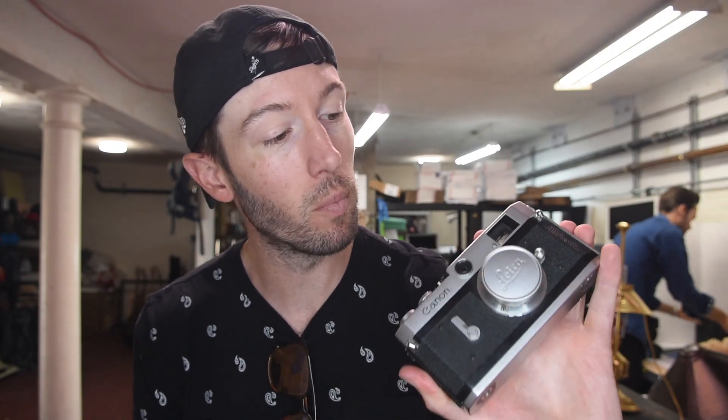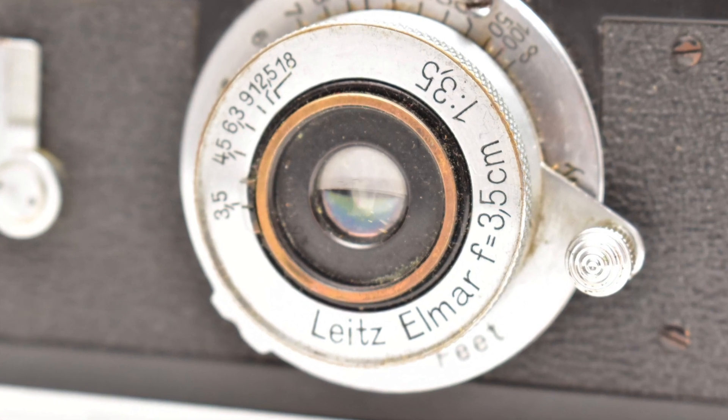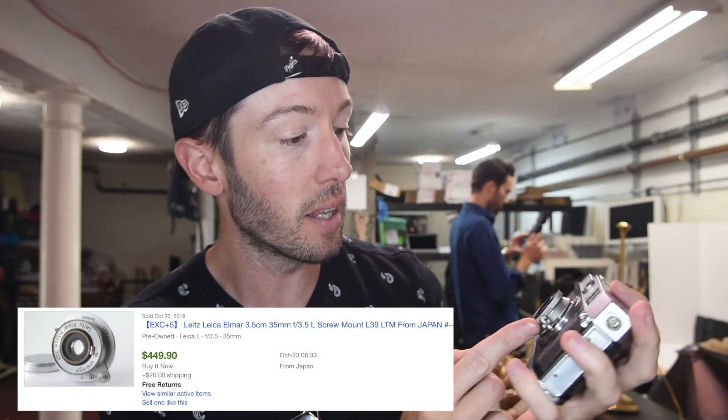I thought somebody maybe just put a Leica lens cap on a Canon camera, but then I called my brother and asked him about it, and I learned something new. This particular Canon camera has a Leica lens, so because of that it's just a lot more valuable than most vintage Canon cameras.